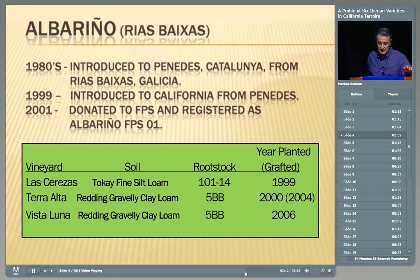There are three vineyards we have. The first is the Las Cerezas vineyard — our mother block — on a Tokay fine silt loam, on 101-14 rootstock, planted in 1999. The Terra Alta vineyard and the Vista Luna vineyard are on similar soils — Redding gravelly clay loams — both on 5BB. Terra Alta was grafted in 2004 and Vista Luna was planted in 2006. What you'll be tasting later will be the Las Cerezas and the Terra Alta, so you can see the different soil types.